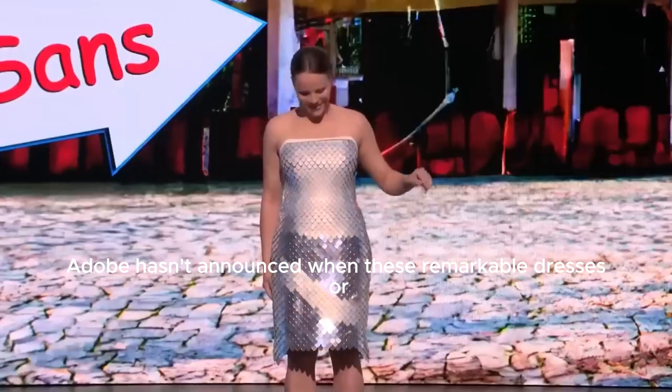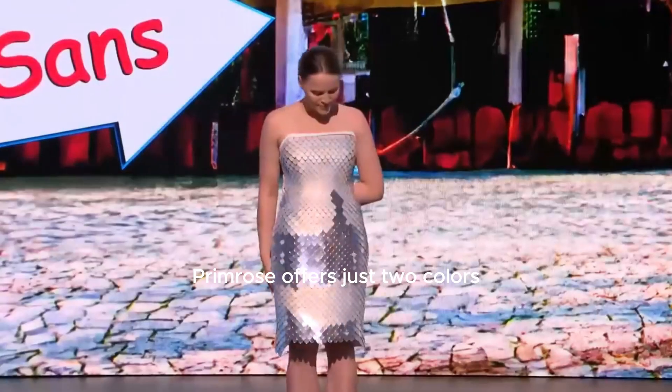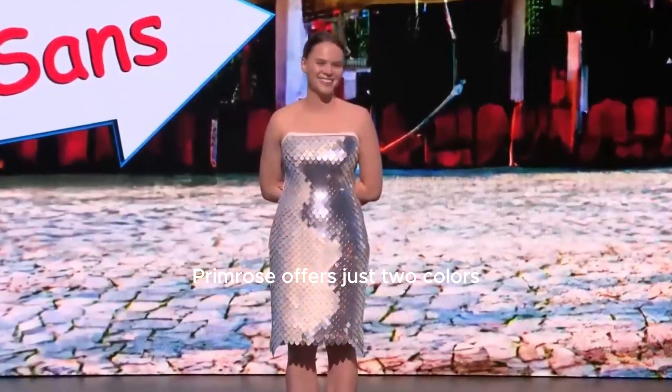Unfortunately, Adobe hasn't announced when these remarkable dresses will hit the market. Currently, Project Primrose offers just two colors: white and silver.